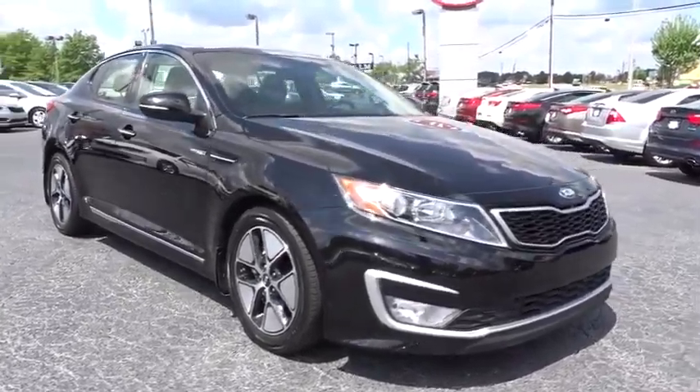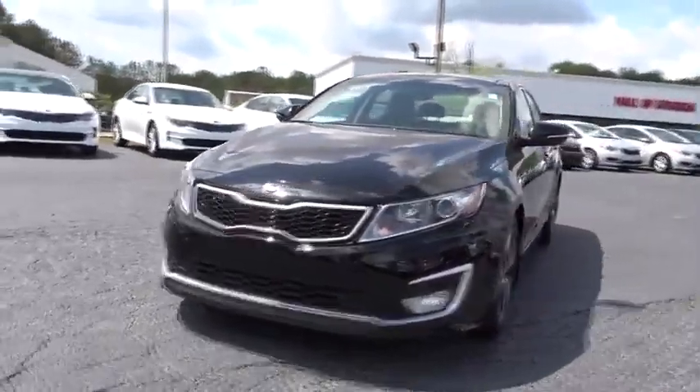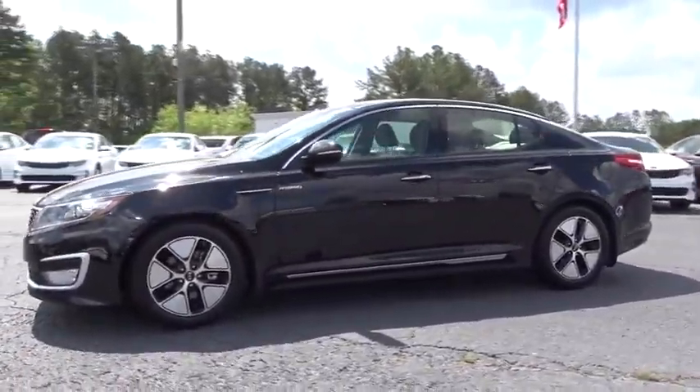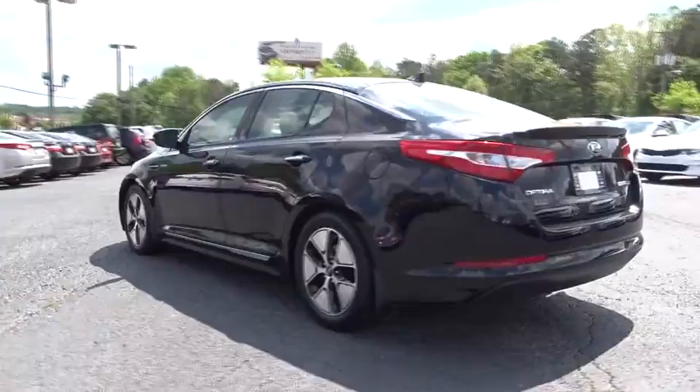The 2013 Kia Optima Hybrid. The all-new Kia Optima Hybrid offers the style and performance of the Kia Optima, with the added benefits only found in hybrid vehicles, including the idle stop and go function, which automatically switches off the engine when the vehicle is idle.